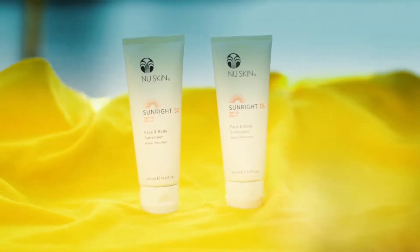We have our Sunrite 35 and our Sunrite 50. Both of these will protect your skin from UVA rays and UVB rays. They're water resistant, they are non-greasy. You can use them for your face and your body and they can be used by the entire family.